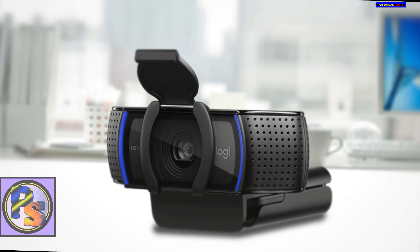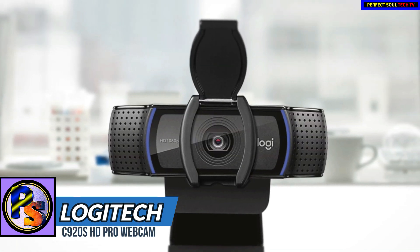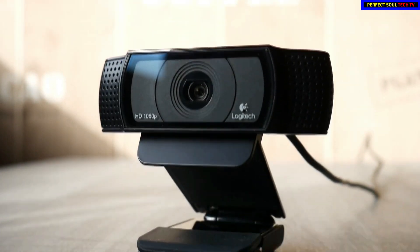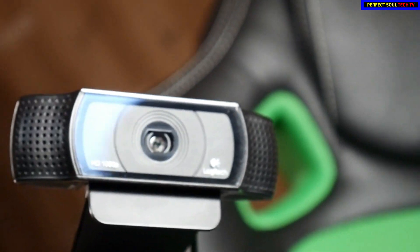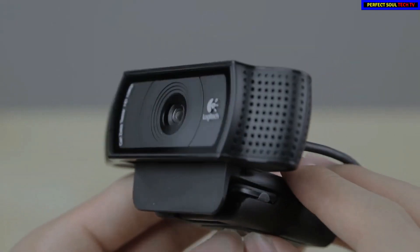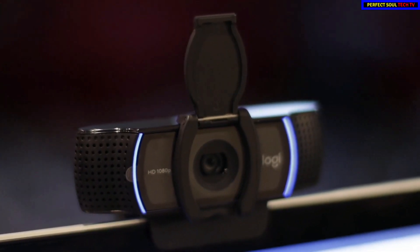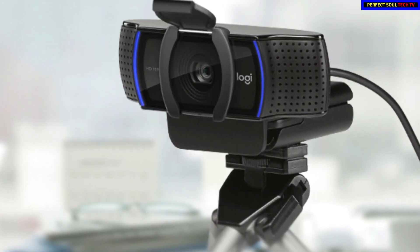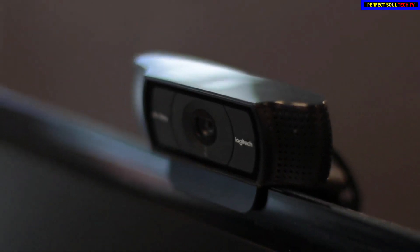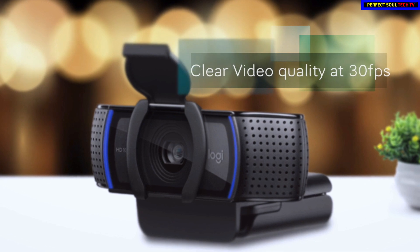The Logitech C920s HD Pro Webcam is a minor re-spin of their older C920 model, which was and remains one of the most popular webcams in the world. Design-wise, the Logitech C920 is a good-looking gadget — it's made entirely of glossy and matte black plastics with a clear plastic cover over the optics. It's pocket-sized, portable, and simple to attach. It has a pair of stereo microphones along with a curved pair of LEDs that light up blue whenever the webcam is active. What really sets the C920s apart is its ability to shoot and stream 1080p video at 30 frames per second with no frame rate reduction, delivering clear, detailed videos in vibrant colors.